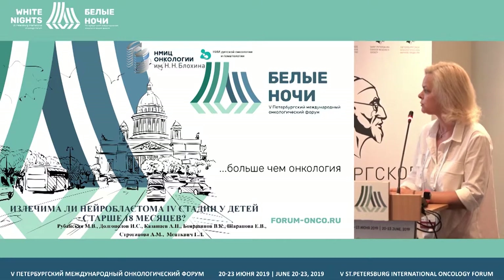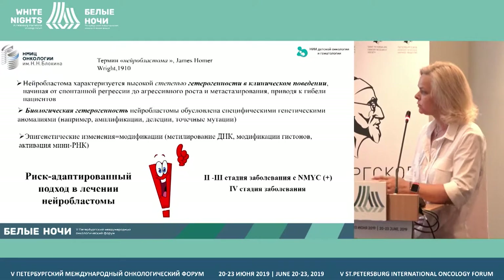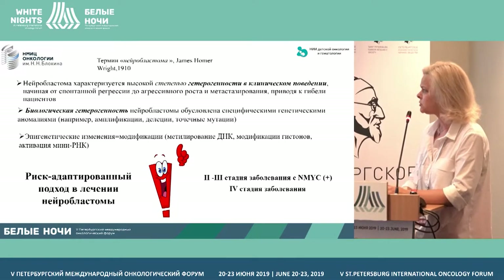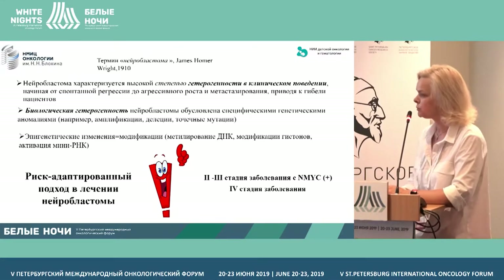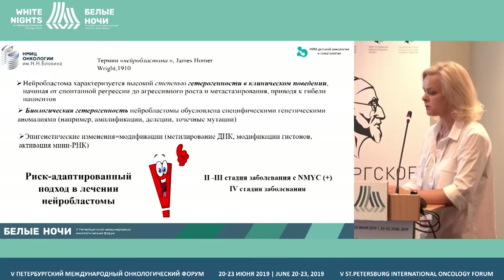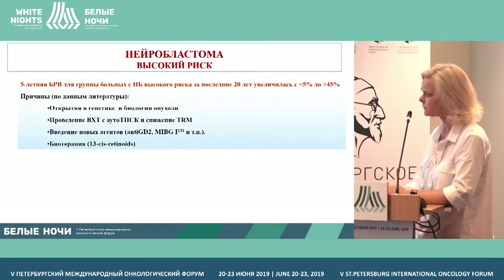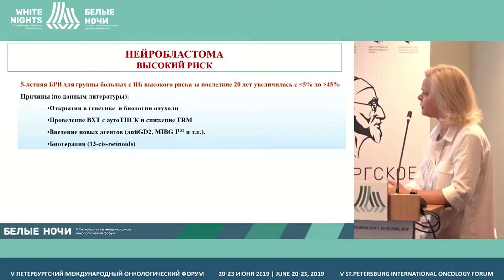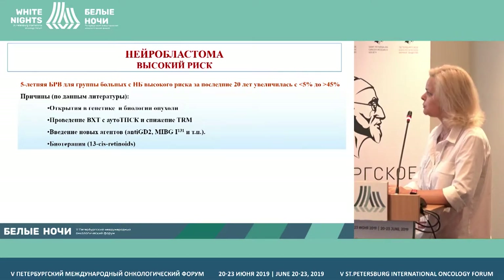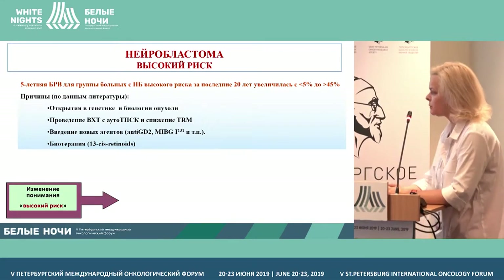I will tell you about the historic stages of treating pediatric patients over 18 months with fourth stage neuroblastoma. The biological and clinical heterogeneity of neuroblastoma, along with its epigenetic modifications, allowed at a certain time to create a risk-adapted approach in treatment. By using new options and studying genetic and biological peculiarities, it allowed us to increase survival from 5% to 45% in this group of patients.